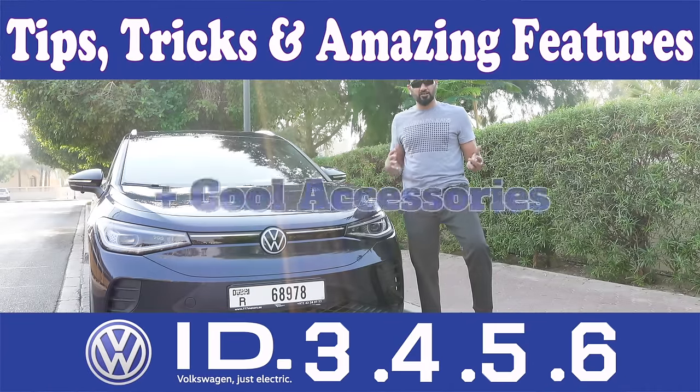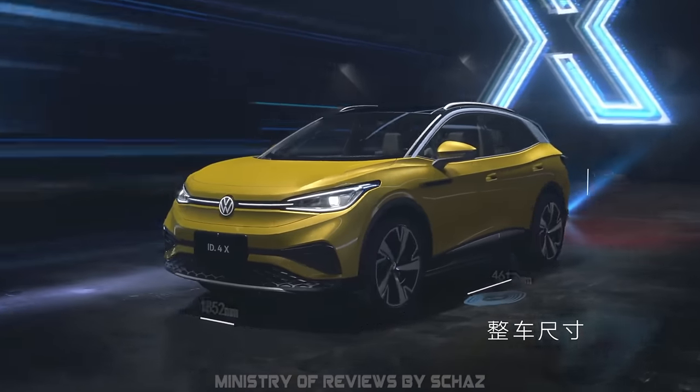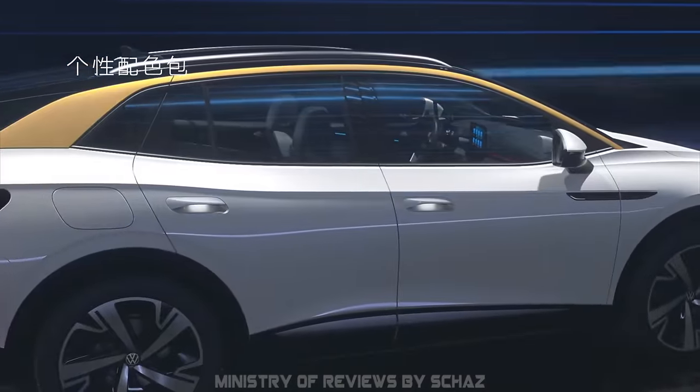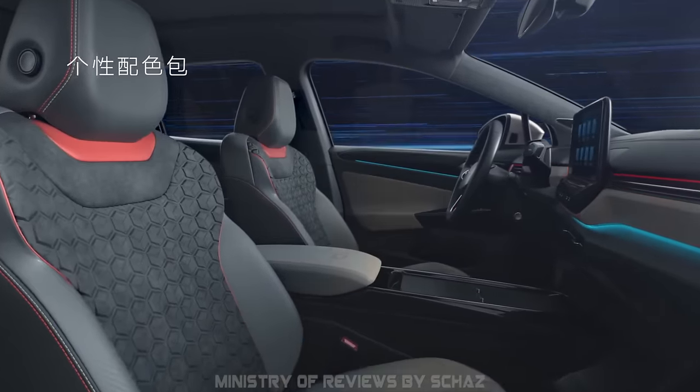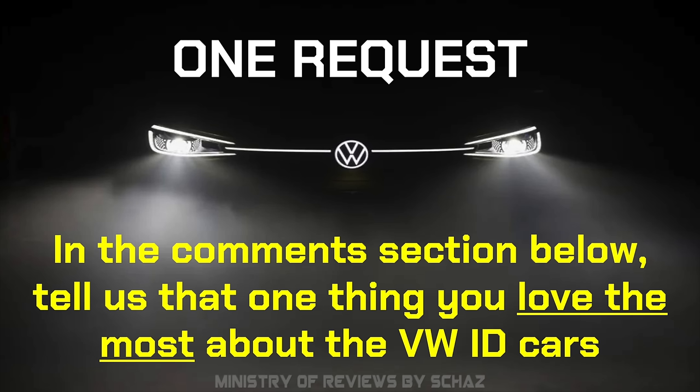In this video today I will share with you some tips, tricks and hidden features in this ID.4 Pro 22 model, but they apply to most other ID models as well. In the comment section below, tell us the one feature you love the most about the Volkswagen ID cars.